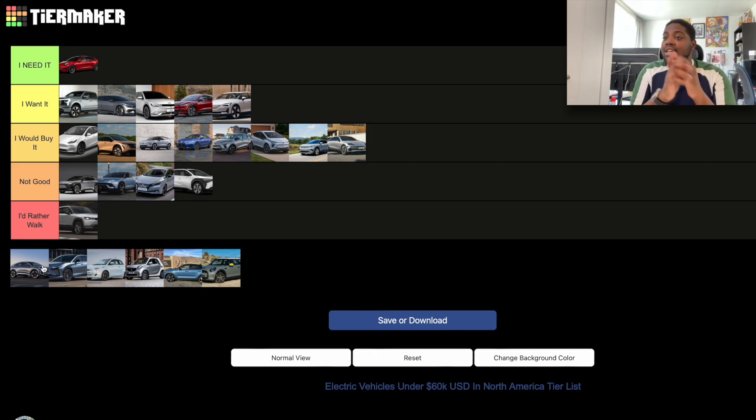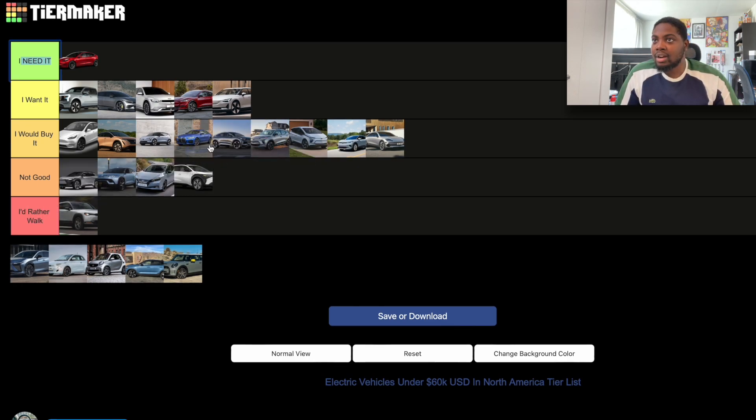The Audi Q4 e-tron is basically a Volkswagen ID.4 with an Audi badge. It does have a different exterior and interior design, but the technology and performance are pretty much the same. I would put it in the 'I Would Buy It' section — it's a pretty good car, and if the situation were right, I'd get the Audi Q4, placing it just below the BMW i4 in that tier.